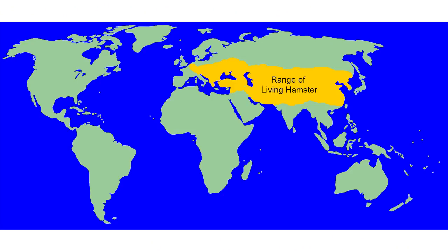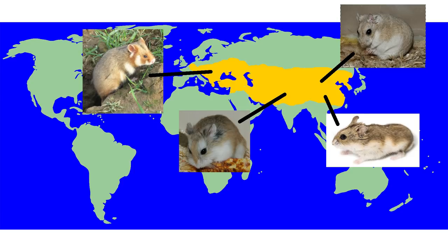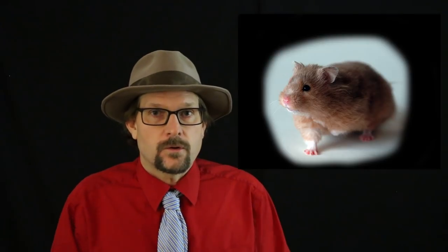Hamsters range in the wild from Korea in the east to Belgium and France in the west. The group first appeared in the fossil record during the Miocene epoch, around 11 million years ago, staying within the Eurasian steppes with only several fossils known from North Africa. Today, there are 18 living species, many given common names associated with where they are found, such as the Tibetan dwarf hamster, Mongolian hamster, Chinese hamster, European hamster, Korean hamster, Turkish hamster, and Russian dwarf hamster. One genus, the golden hamster, Mesocricetus, lives in Eastern Europe, Anatolia, and the Northern Middle East.